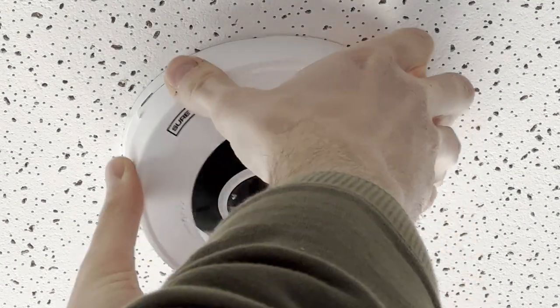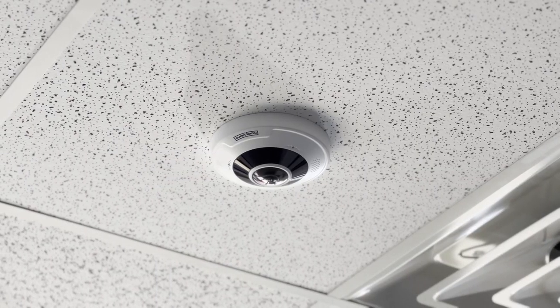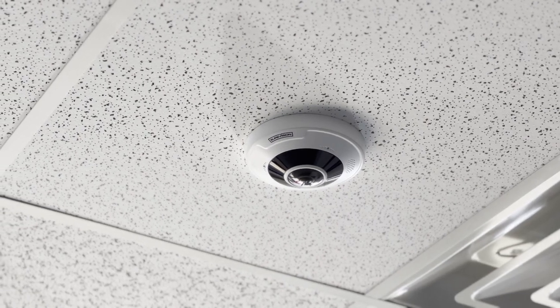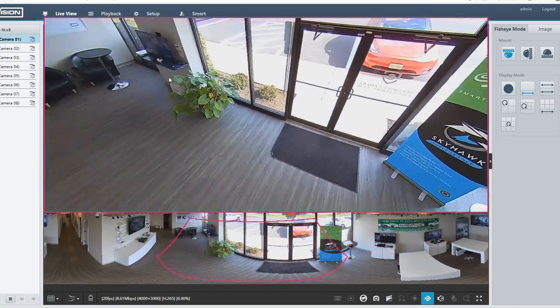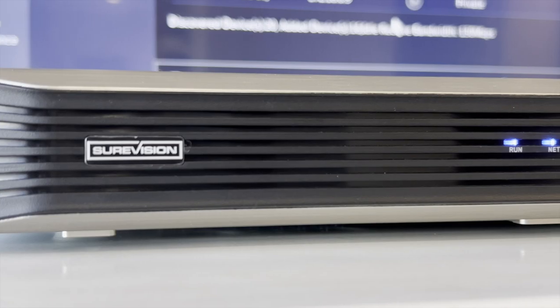This is a professional-grade camera. You'll see these cameras commonly used in a lot of commercial applications. They tend to be a bit more expensive than your standard wide-angle camera, but also deliver superior performance. These cameras work great for office or retail spaces, warehouses, parking garages, or really any environment that requires a full 360-degree view.